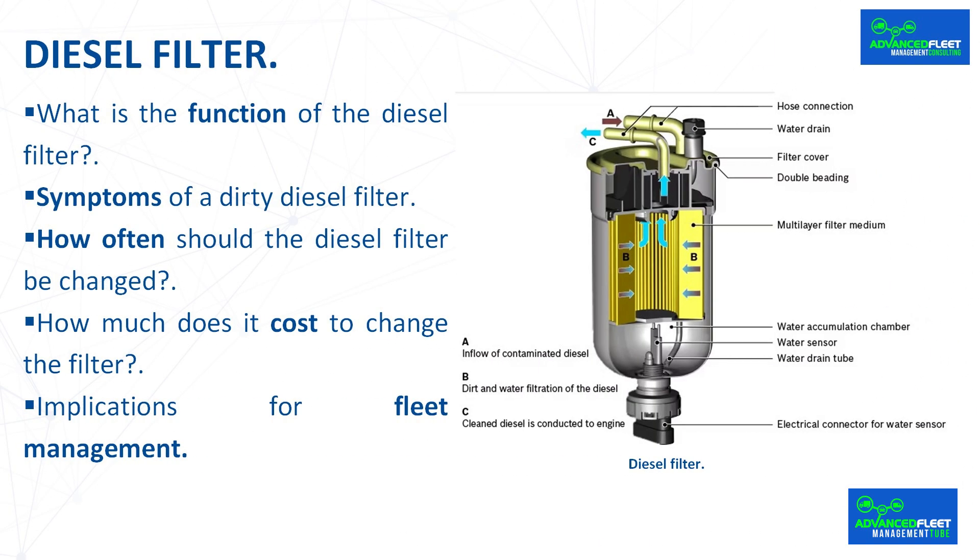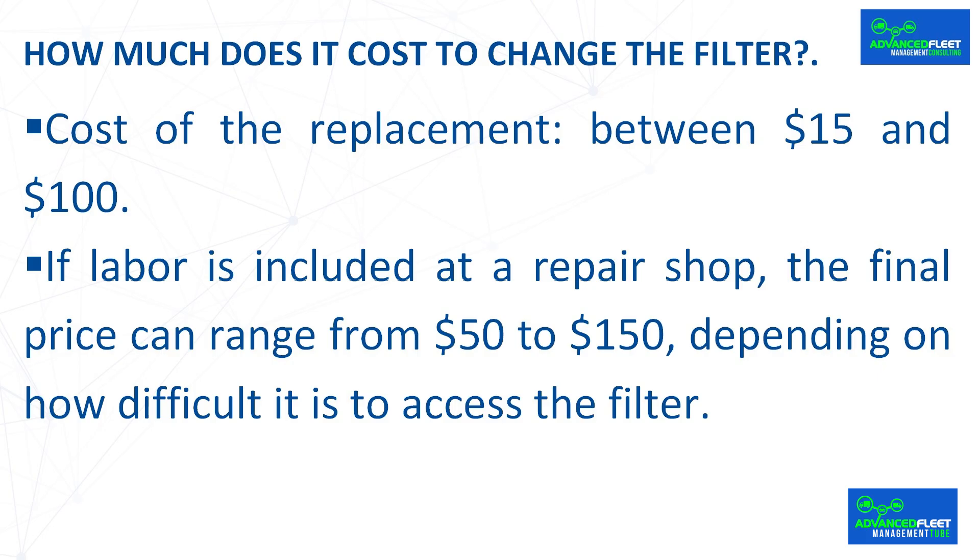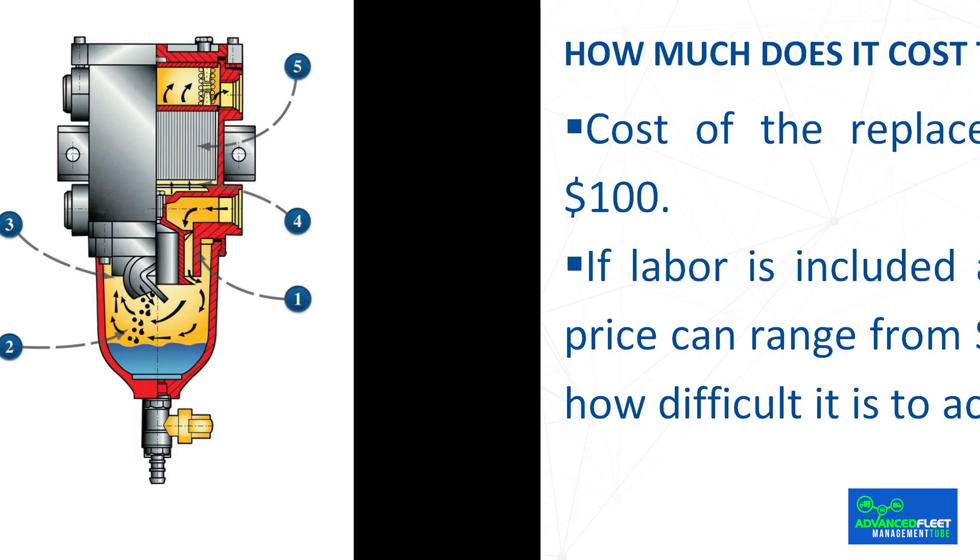How much does it cost to change the filter? The price of a diesel filter varies depending on the make and model of the car. As a guide, the cost of the replacement is between $15 and $100. If labor is included at a repair shop, the final price can range from $50 to $150 depending on how difficult it is to access the filter.